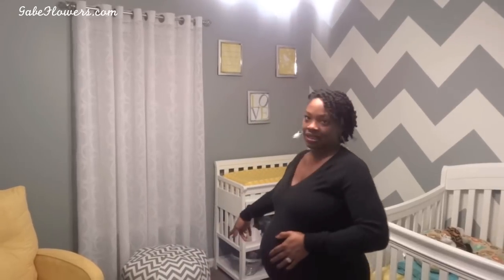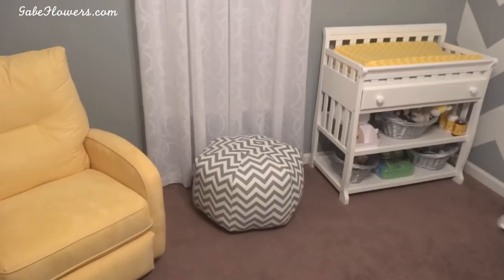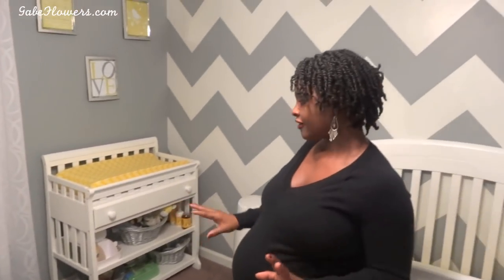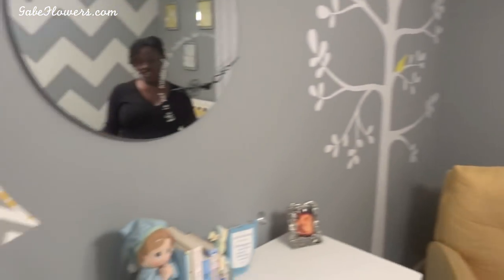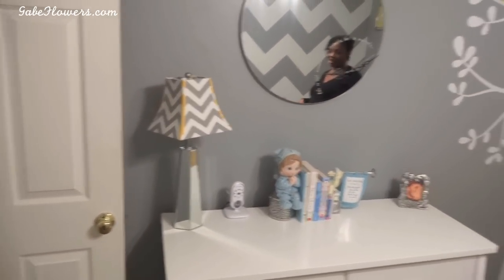Once we got the walls together, it was kind of like picking pieces to tie it all together. I wanted to keep with the chevron theme, so I found a couple of items — first being this ottoman, which matched the wall just enough, so you have chevron here and chevron there. And then this lamp shade has chevron as well, and it's even got yellow trim — it's just awesome how that all worked out.